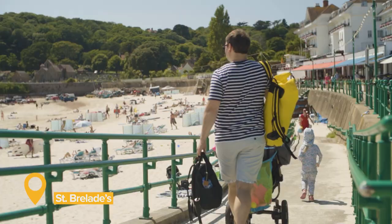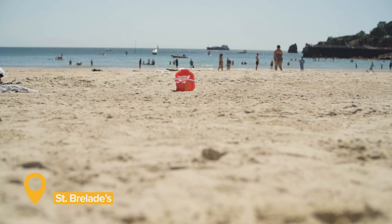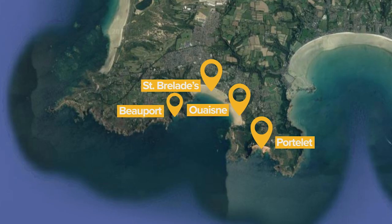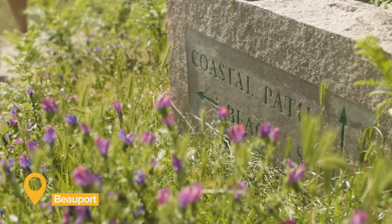Bus routes 12A and 14 serve St. Brelade's, and in the summer months Liberty Bus also operates the Beach Bus. Beauport Bay is hidden just around the headland to the west of busy St. Brelade's, but once you're there, it feels like a whole world away.